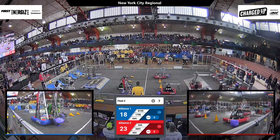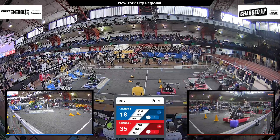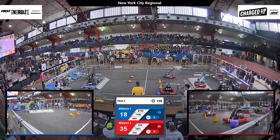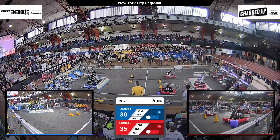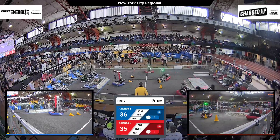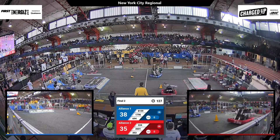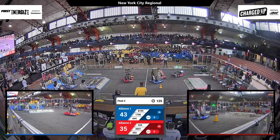Three game pieces already up on the grid for red. Pobots with a cube stowed away, looking to score another. On the blue side of the field, three game pieces scored and one robot engaged to the charge station on both sides. Blue will come out of the autonomous period with a slight lead of 36-35.